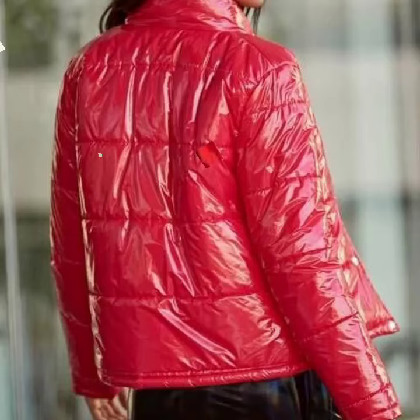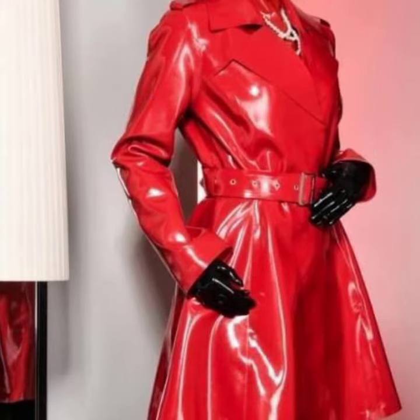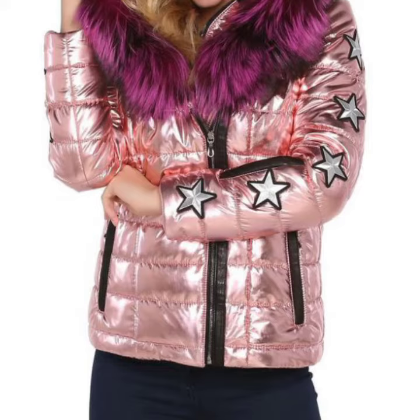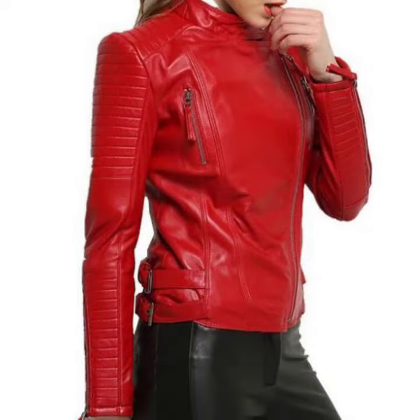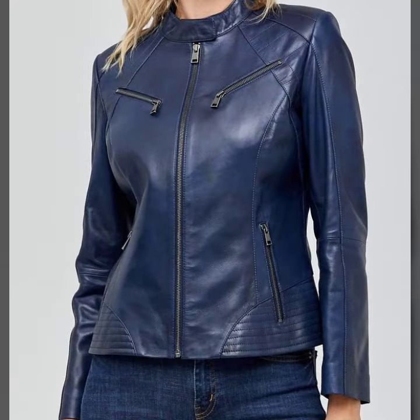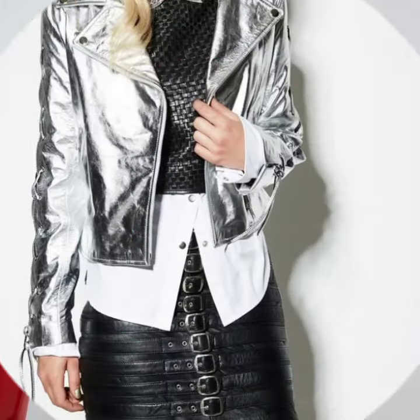Hello friends, welcome back to my YouTube channel. Today I will talk about a more stylish and gorgeous collection of most-worn and most-demanding women's fashion. We have women's latex and leather jacket designs — different designs, different ideas, different color combinations and contrasts for you. Friends, how are you? I am fine and I hope you are enjoying the best condition of health.